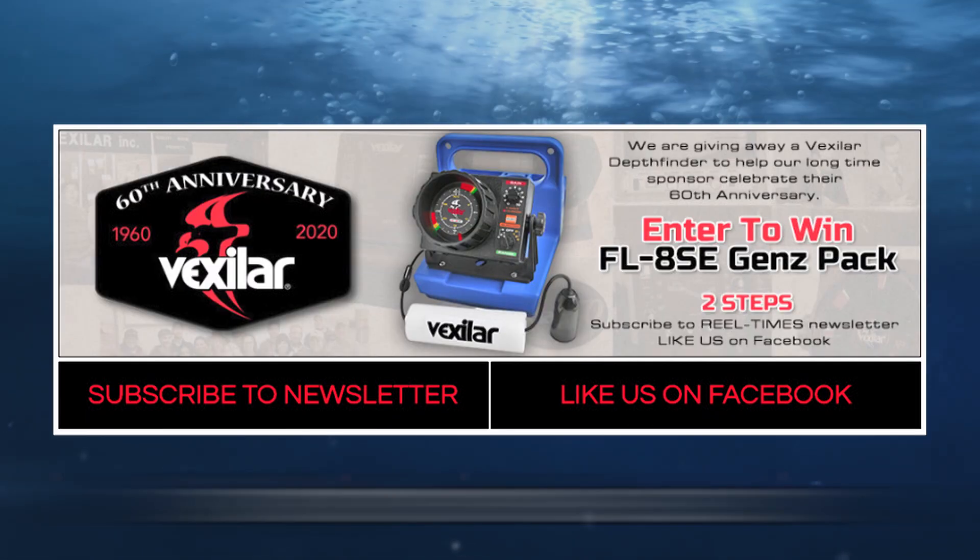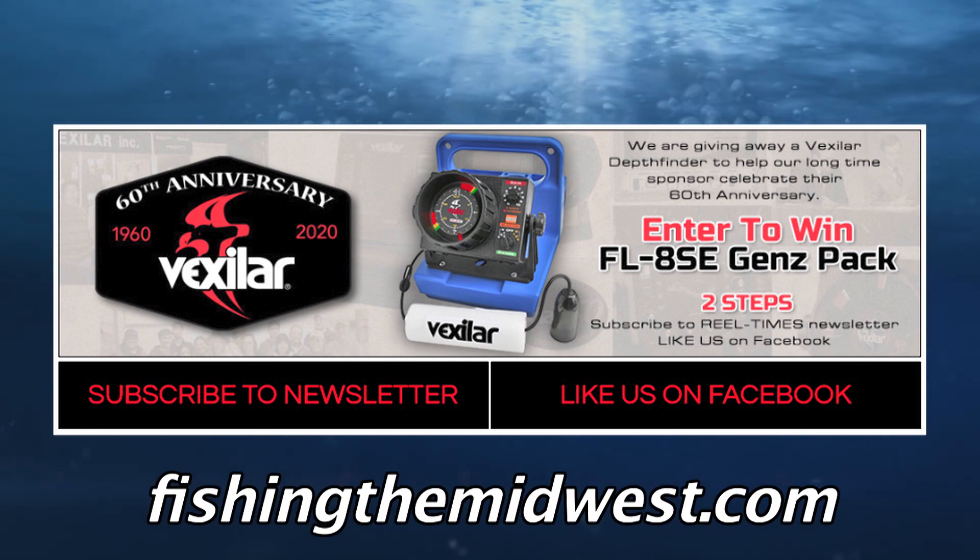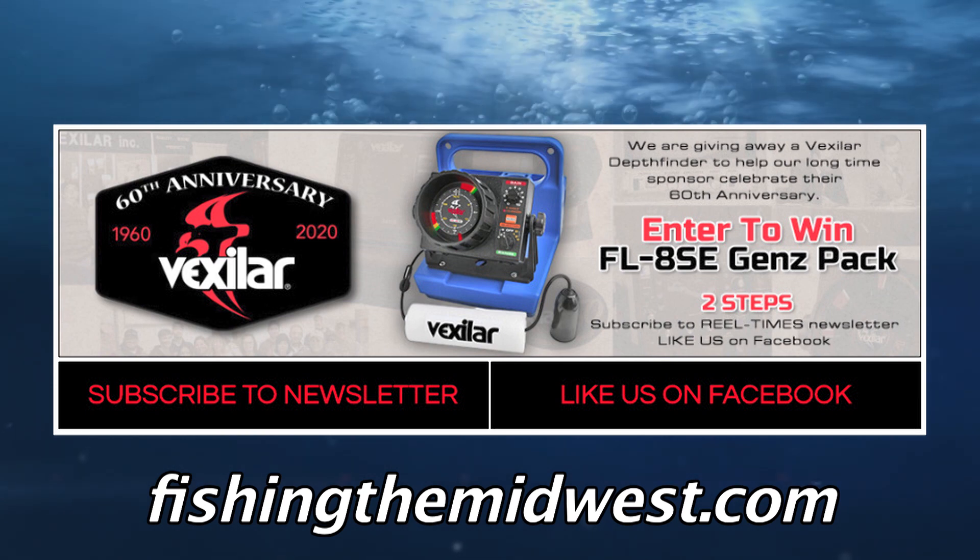We're celebrating Vexilar's 60th birthday by giving away this sonar unit. Stop by our website, fishingthemidwest.com, to learn how to enter and to see all things Fishing the Midwest.